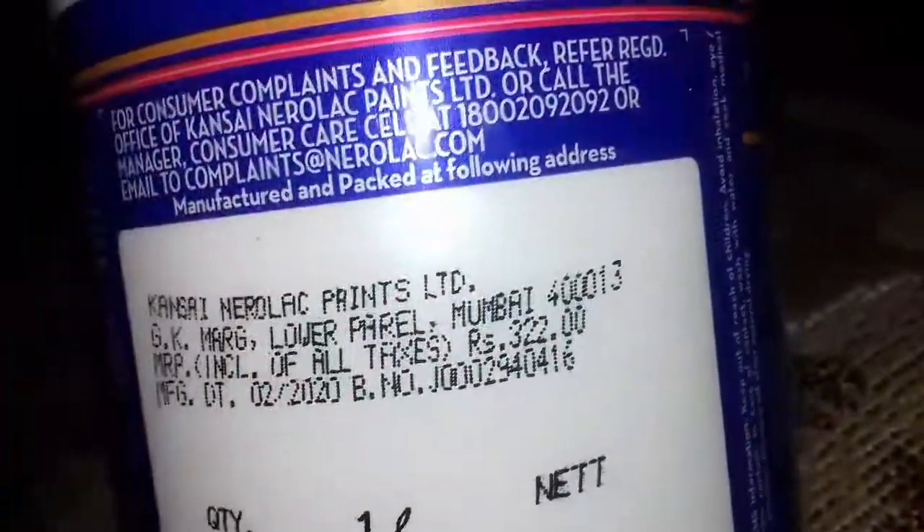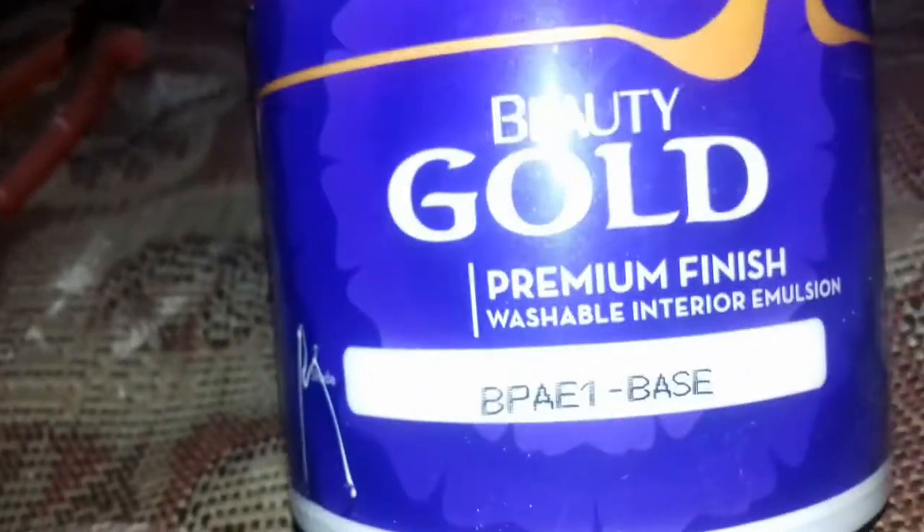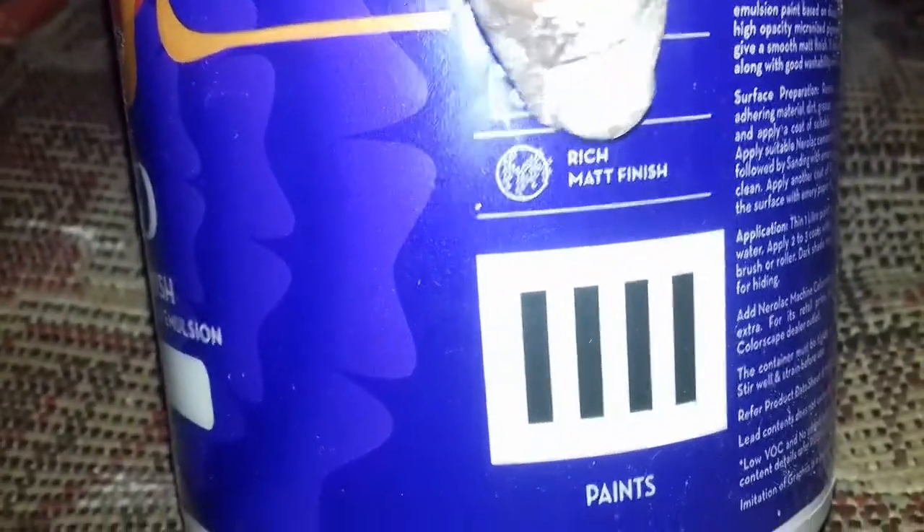This color is good. It is washable interior, superior whiteness, antifungal, extra coverage, and rich matte finish.